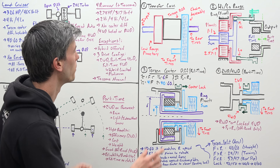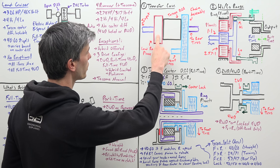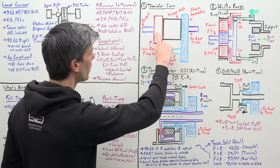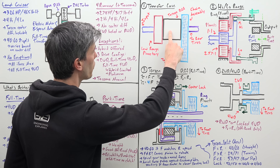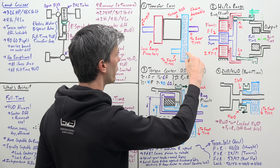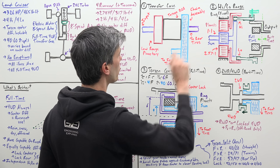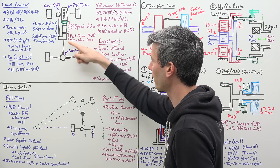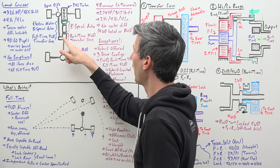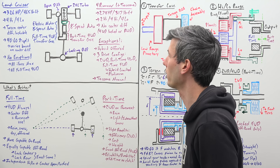The transfer case is made up of several sections. You have your input coming from the transmission into the transfer case, then a low-range planetary gear set sending power through the Torsen differential in the case of the Land Cruiser, then traveling to the chain assembly powering the front tires, and also an output going to the rear tires. The transfer case sends power to a rear E-locker — a locking differential in the back — and then to the front where you have an open differential. The differentials are the same for both vehicles.